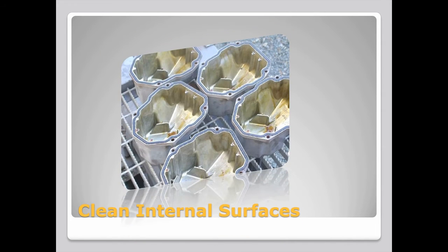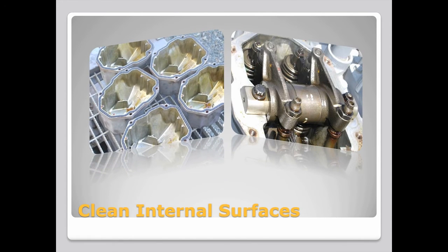And the valve covers looked as good coming off the engine as they did sitting on the assembly line, as did most of the internal parts of the engine, indicating that this engine could have many more years of service life ahead of it.